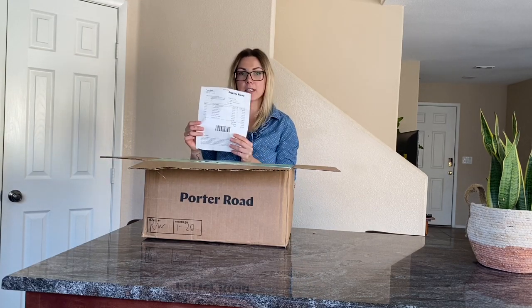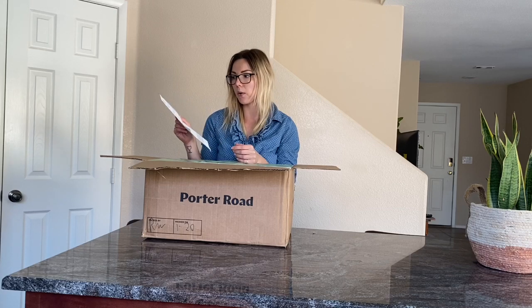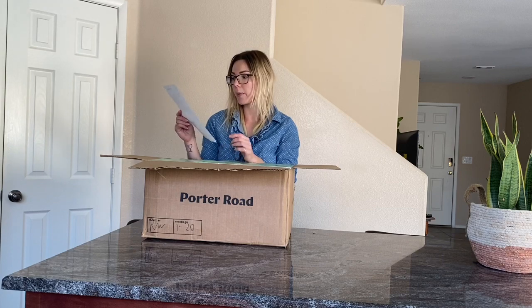The first thing you'll find is your Porter Road inventory sheet — it's got all the items I ordered, the quantity, and the price. This total was $130 for the entire box, with savings of $26 from a coupon code they had online.